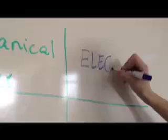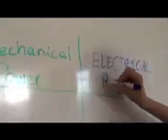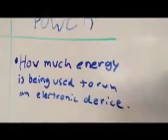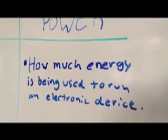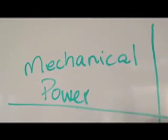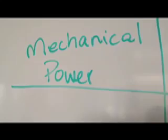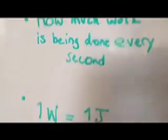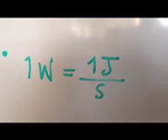There are two types of power: mechanical power and electrical power. Electrical power is how much energy is being used to run an electronic device. In this case, 1 watt is A times V. Mechanical power is how much work is being done every second. In this case, 1 watt is 1 Joule over 1 second.